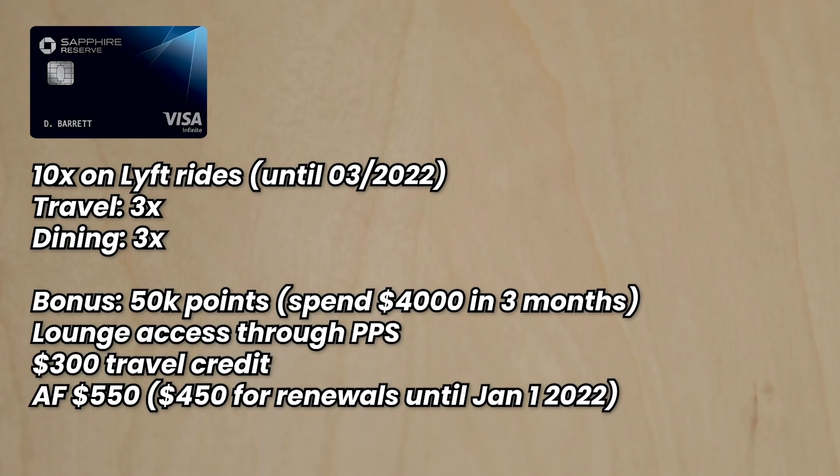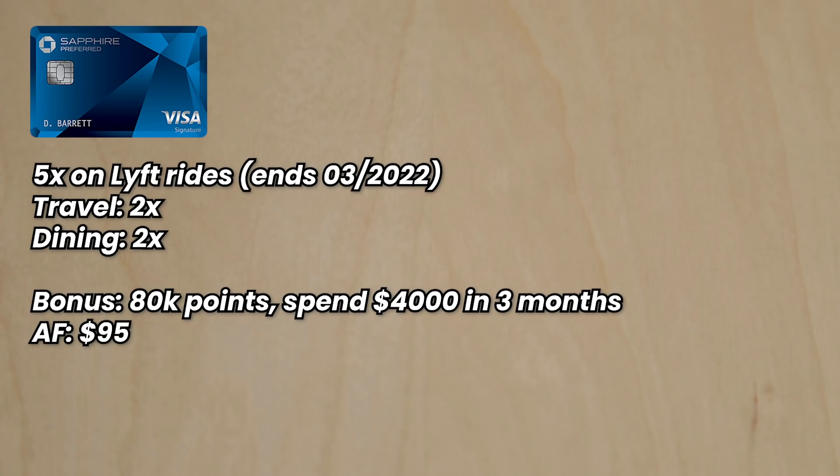The Chase Sapphire Reserve also provides a $300 travel credit. The annual fee is $550, but renewals are at $450 until the end of this year. Next, the Chase Sapphire Preferred gives you 5x on Lyft rides — temporary until March 2022 — 2x on travel, and 2x on dining. The current bonus is 80,000 points for spending $4,000 in the first three months, and the annual fee is $95.